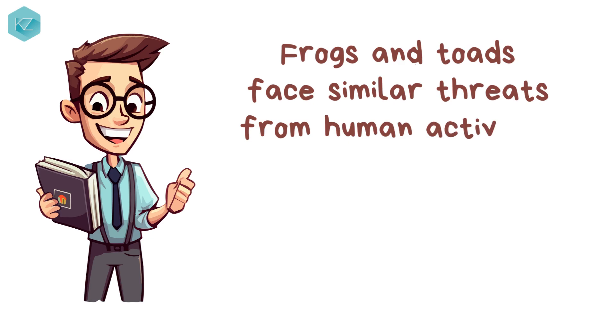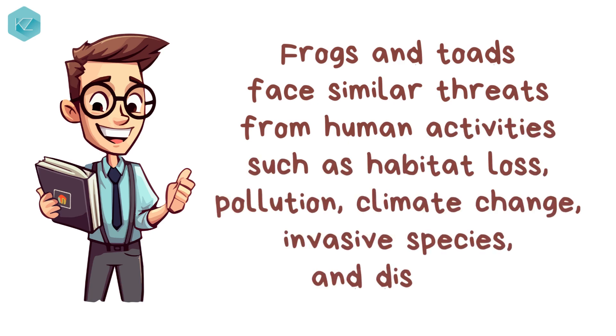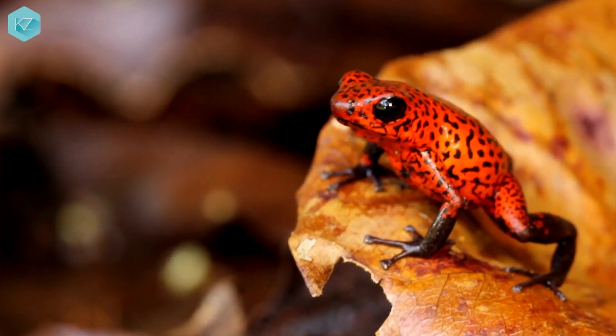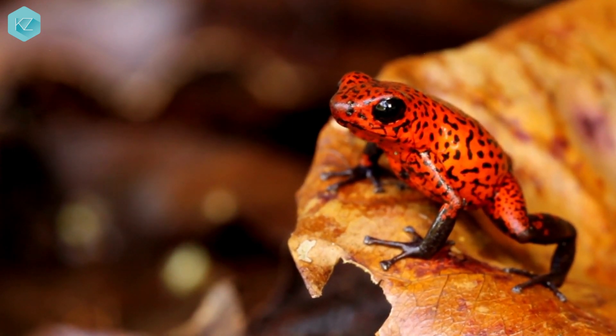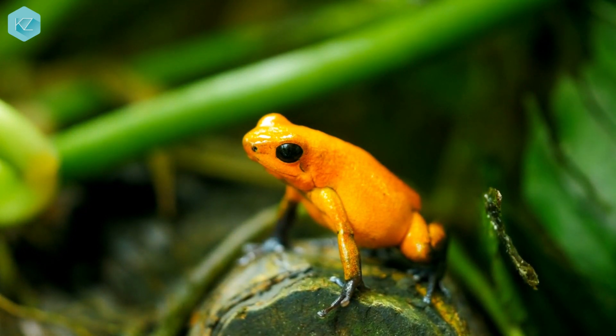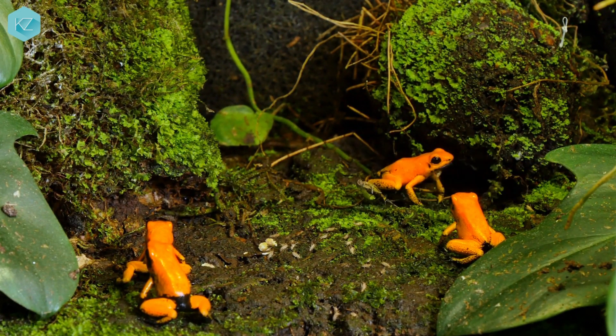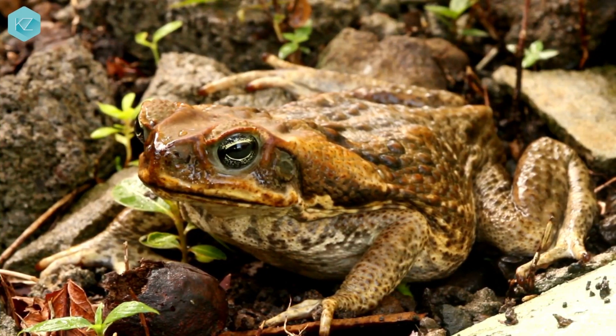Conservation. Frogs and toads face similar threats from human activities such as habitat loss, pollution, climate change, invasive species, and disease. Some species of frogs and toads are endangered or vulnerable due to these factors. For example, the golden poison frog is one of the most endangered amphibians in the world, with only about 3,000 individuals left in the wild. The cane toad is also vulnerable due to its invasive nature and toxic effects on native wildlife.